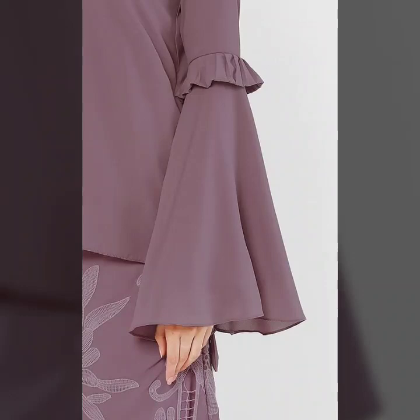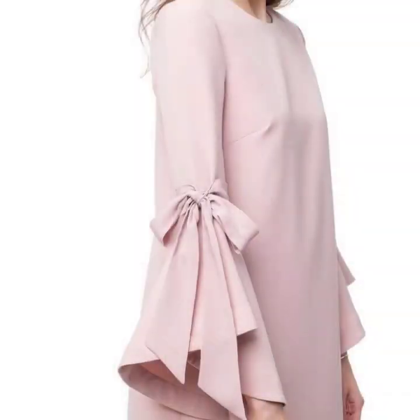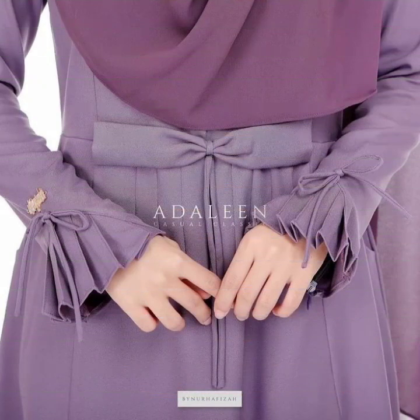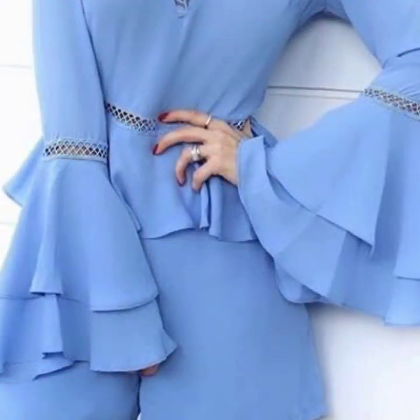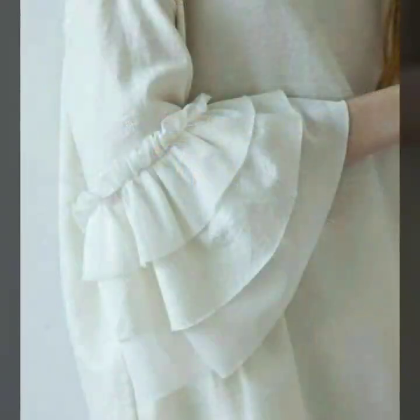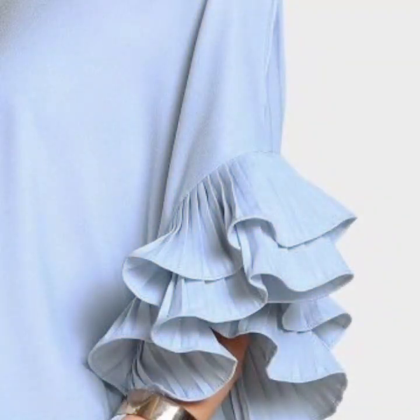Hello everyone, welcome back to my YouTube channel! I hope you all are doing very well. I'm back again with another very outstanding, very beautiful and gorgeous collection of sleeve design ideas that are trending in fashion. These are the most trendy sleeve designs ever, which I have just collected in this video.